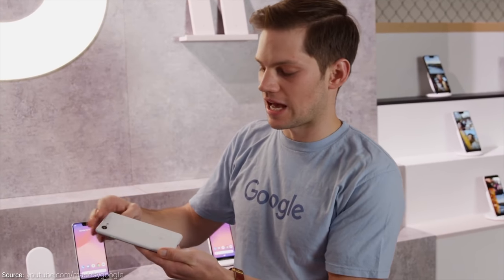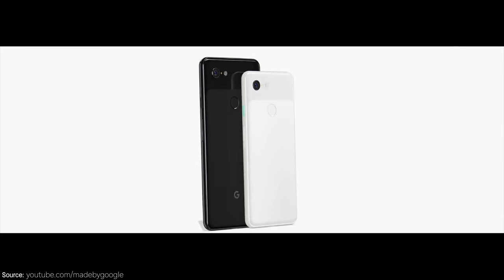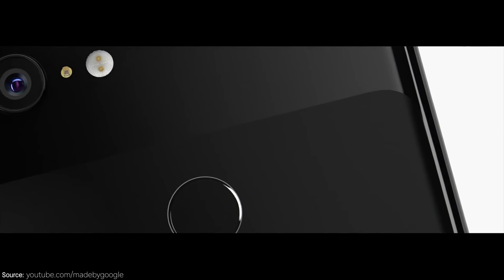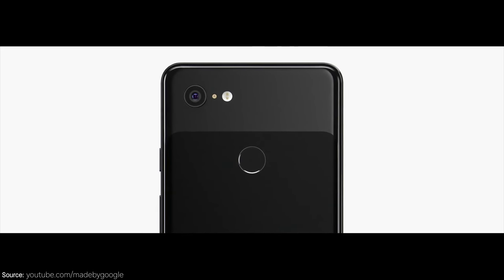When you flip the phone around, you'll find the fingerprint sensor, and you'll also notice that now you have an all-glass back design. It's still going to be broken up with a matte finish and a glossy finish, but this new all-glass back will allow the phone to finally do wireless charging at up to about 10 watts, so it's going to be pretty speedy. You still have fast charging with USB-C, and now wireless charging as well.